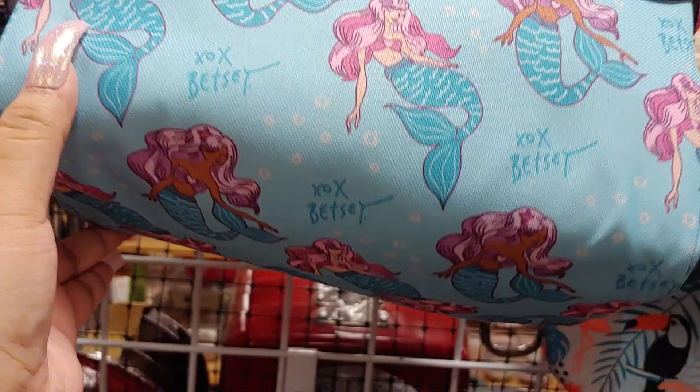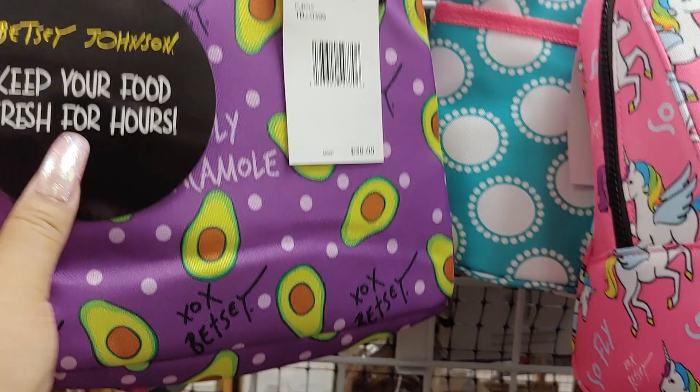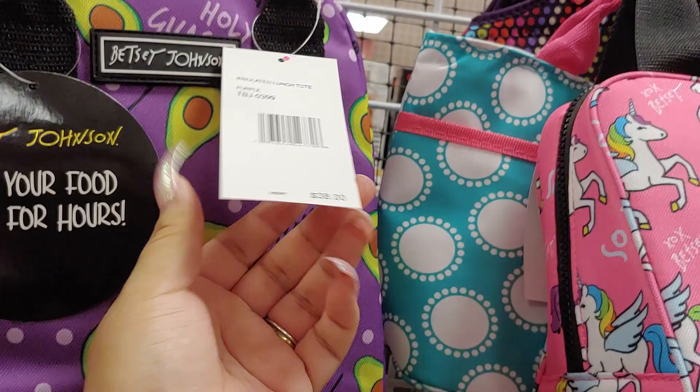And they just have this one — the elephant. It's a cactus with the parrots, or the toucan, whatever you call it. And they just have some regular ones. And then they have an avocado one. It says 'Holy Guacamole.' This is Betsy Johnson also for $12.99. And they just have these little thin totes — these are the thinner kind, a little lunch tote.